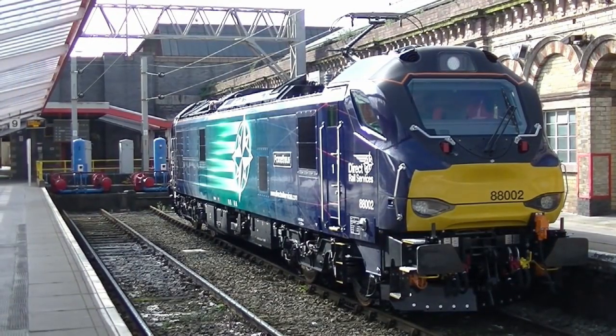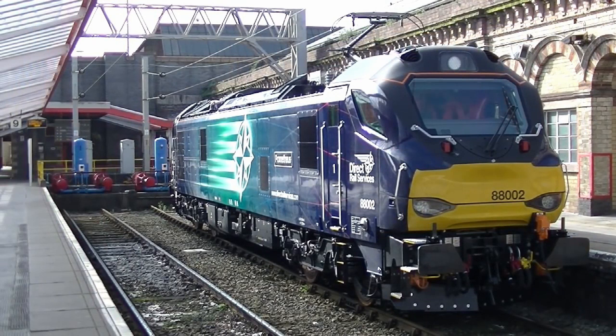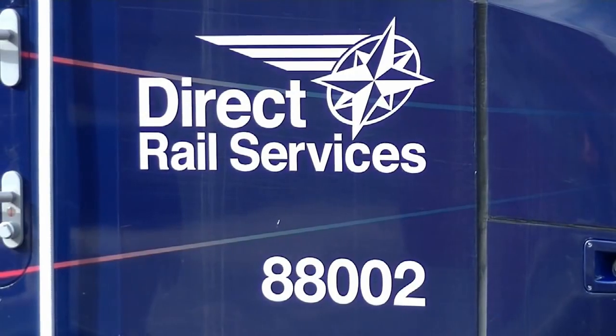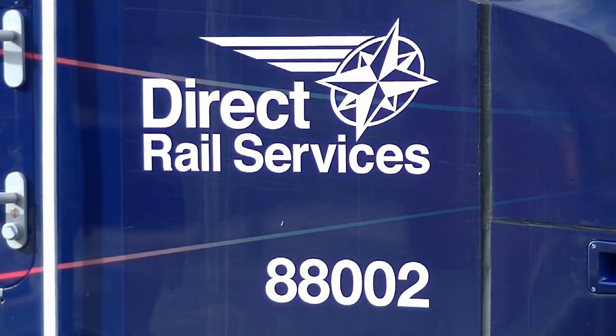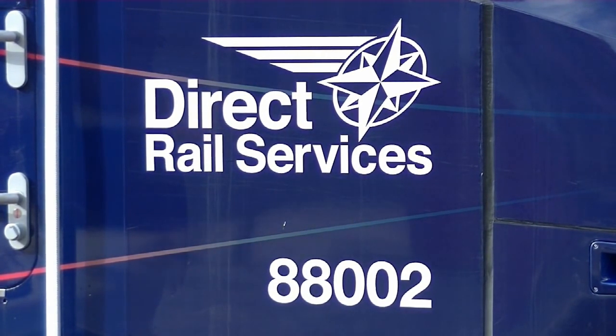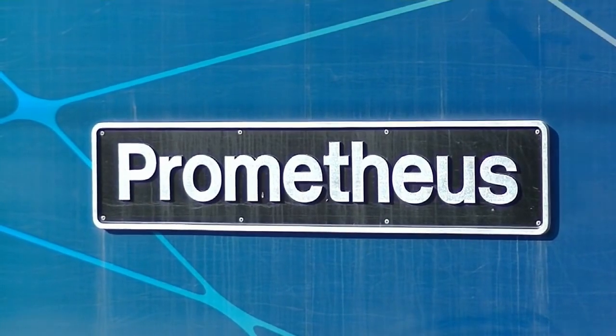The new locomotives were announced as Class 88. The first locomotive, numbered 88002, was delivered to the UK via the port of Southampton, then transferred by road to Carlisle in January 2017. They entered service in July 2017.